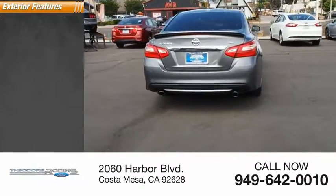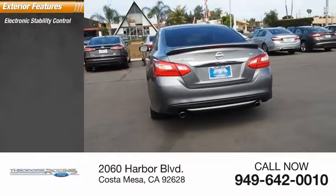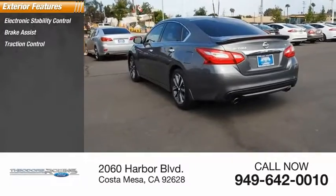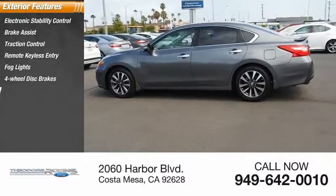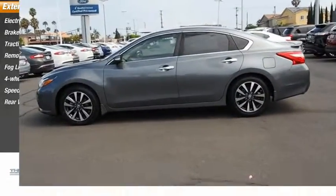Here are some of this vehicle's great options: electronic stability control, brake assist, traction control, remote keyless entry, fog lights, four-wheel disc brakes, speed control, and rear window defroster.